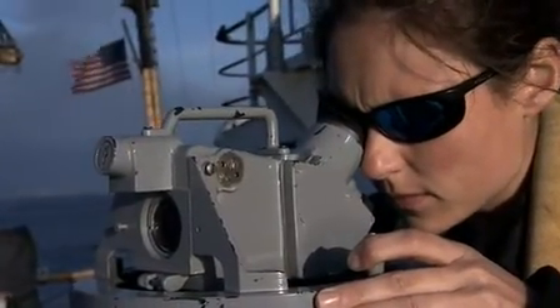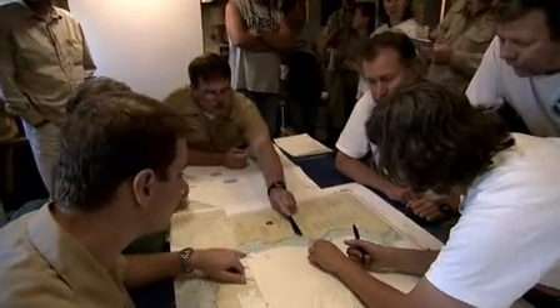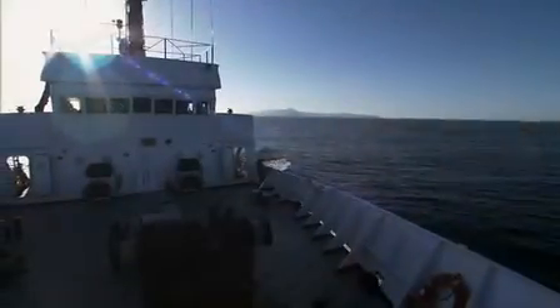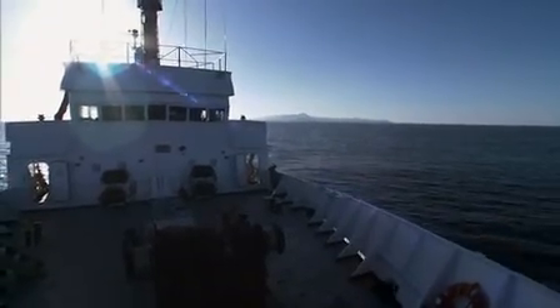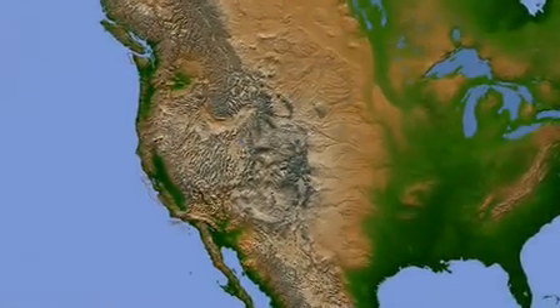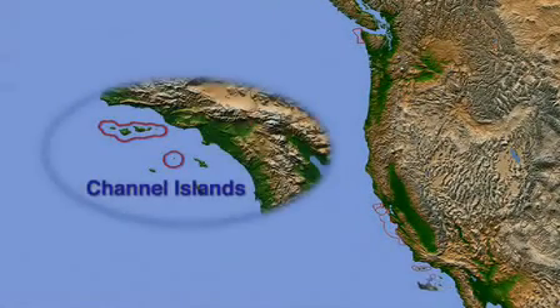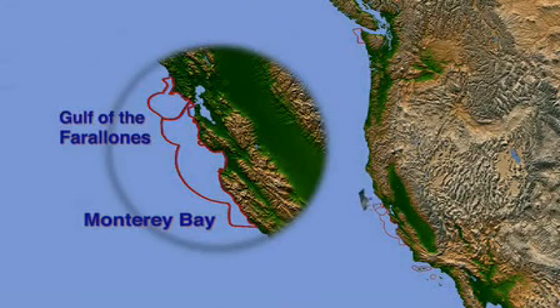To keep everything running smoothly, the crew charts a cruise plan to coincide with a schedule of research. The goal of this expedition is to assess the health of offshore and nearshore marine ecosystems. The NOAA ship MacArthur will spend two months at sea, focusing on all the national marine sanctuaries along the West Coast, from Southern California to Northern Washington.